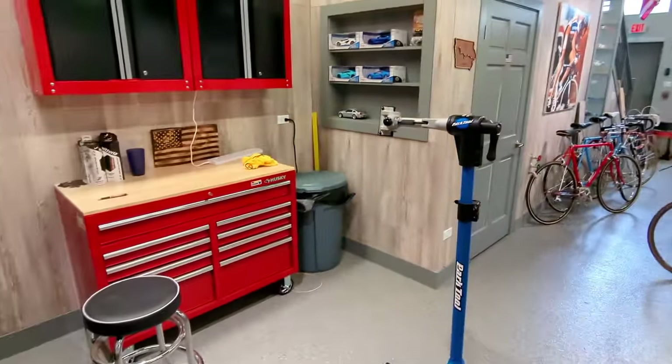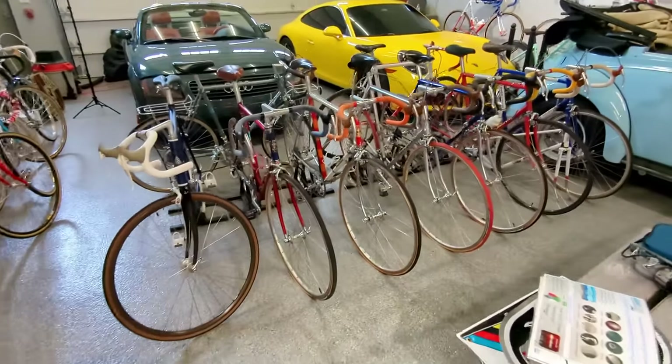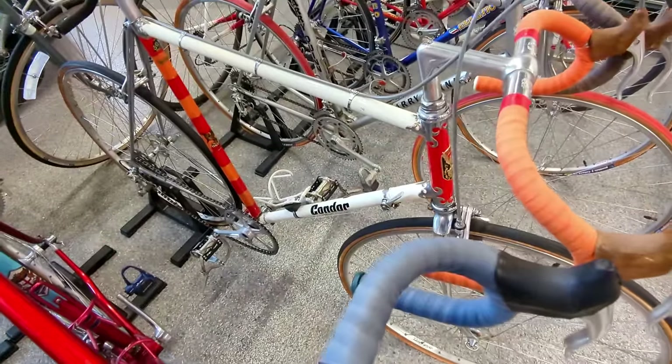I haven't worked on a bike on the channel in quite a while. So let's get this Condor up on the rack, see what she needs, and get to work on it.